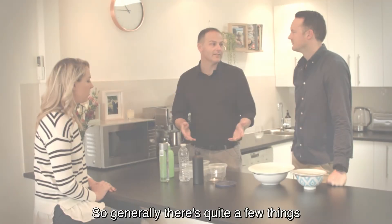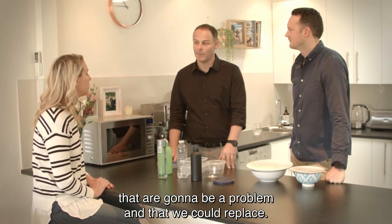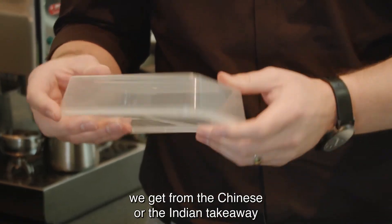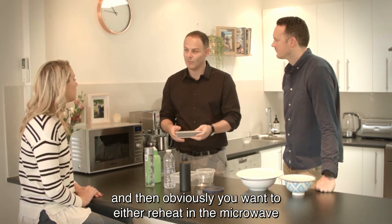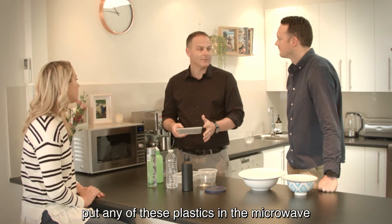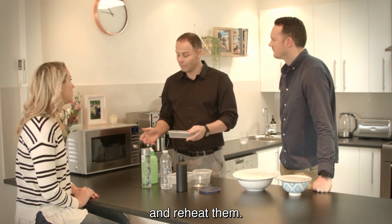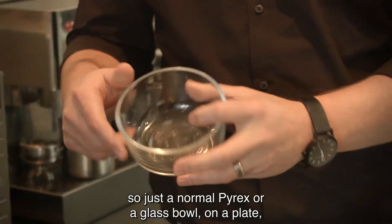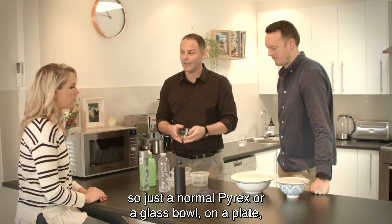Generally there are quite a few things in the kitchen that are going to be a problem and that we could replace. Soft plastic containers such as the ones we get from Chinese or Indian takeaway — you want to reheat them in the microwave, but you should never ever put any of these plastics in the microwave. Instead, just put the food into something like a normal Pyrex or a glass bowl on a plate and heat it up.